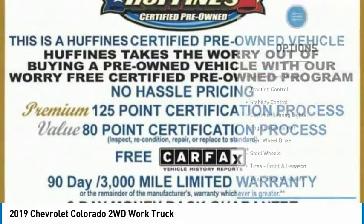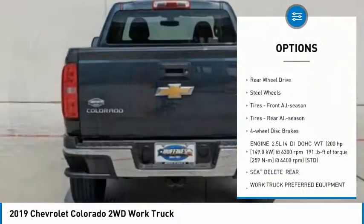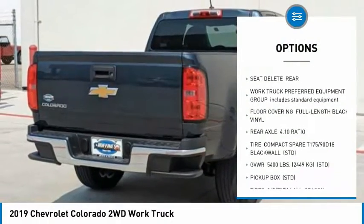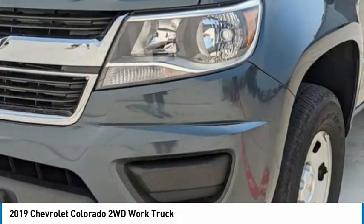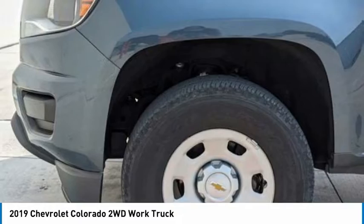Here are some of this vehicle's great options: tire pressure monitor, traction control, stability control, daytime running lights, engine immobilizer, rear wheel drive, steel wheels, tires — front all season, rear all season. Four wheel disc brakes.